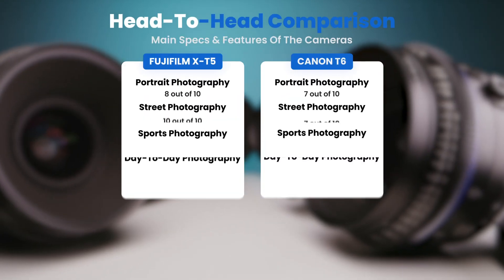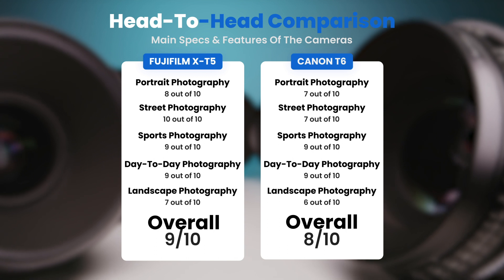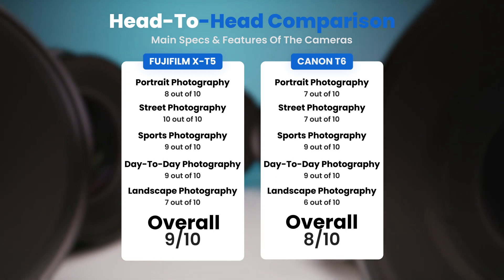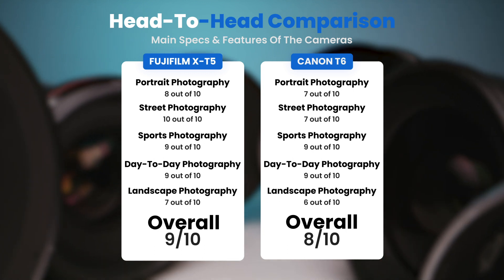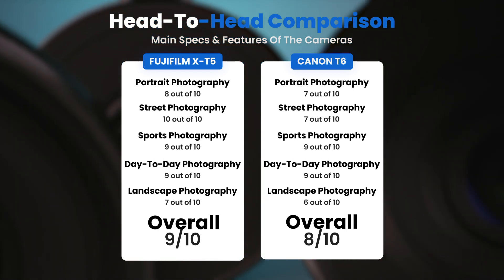To conclude, here are our overall ratings for both of these cameras. Fujifilm X-T5, we will give it an overall rating of 9 out of 10. Canon T6, we will give it an overall rating of 8 out of 10.